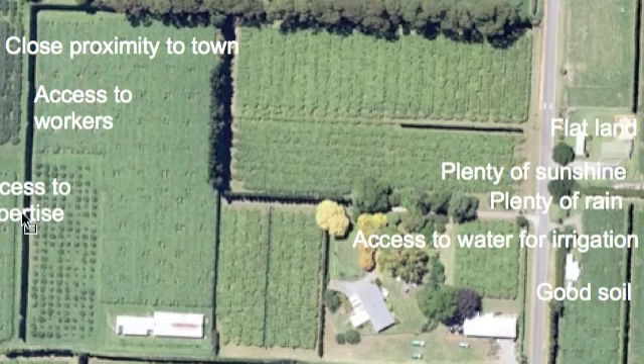Being in the Western Bay of Plenty, which is the main kiwifruit growing area in the country, also means there's access to expertise. There are people who can give advice about growing your orchard, and most of the research centres involved with kiwifruit are located in the Western Bay. Being near so many other kiwifruit orchardists means lots of help and expertise are available.